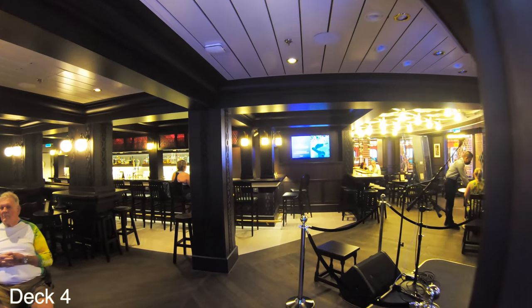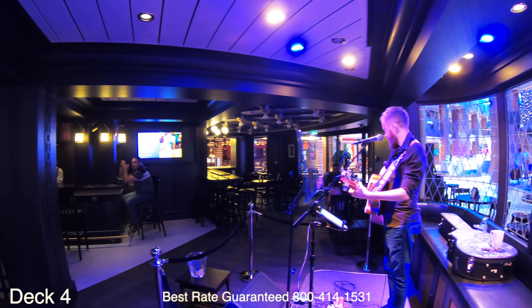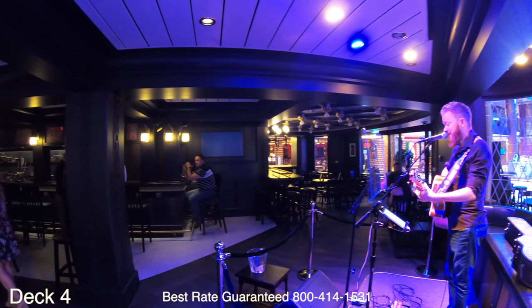If you're interested in booking a Royal Caribbean cruise and receiving a discounted rate with amazing exclusive offers, give us a call — the number is on the screen.